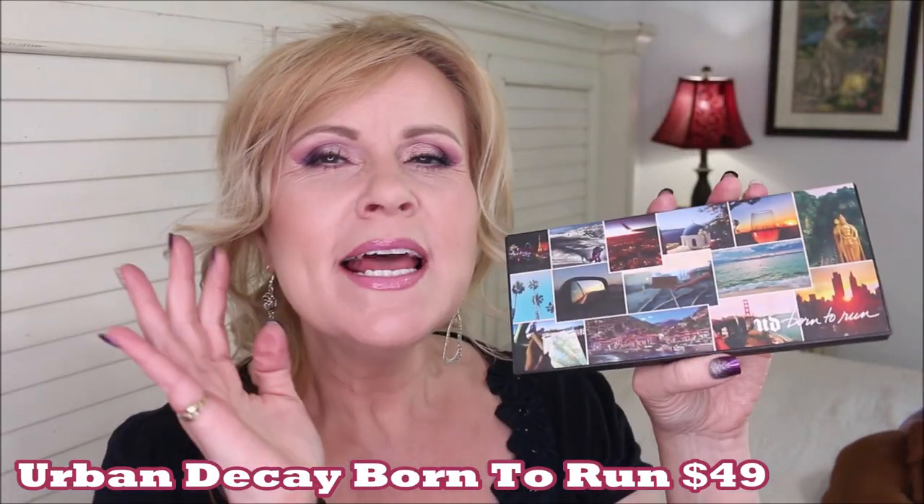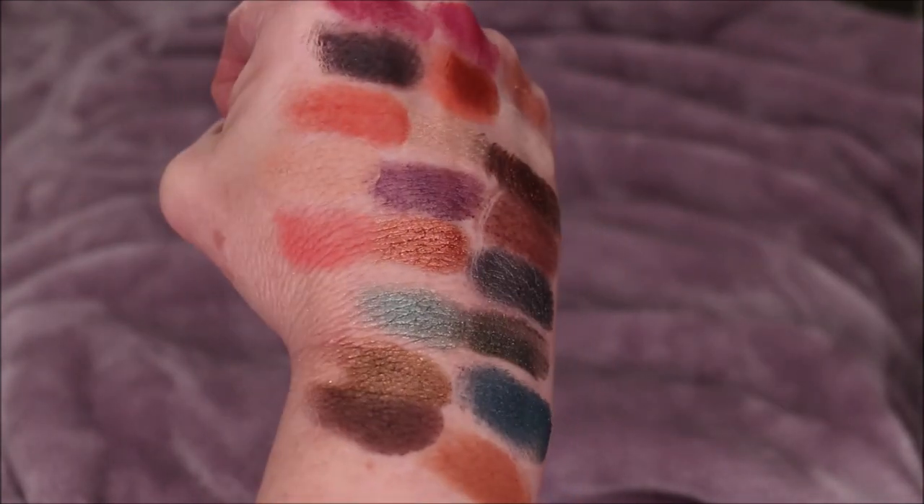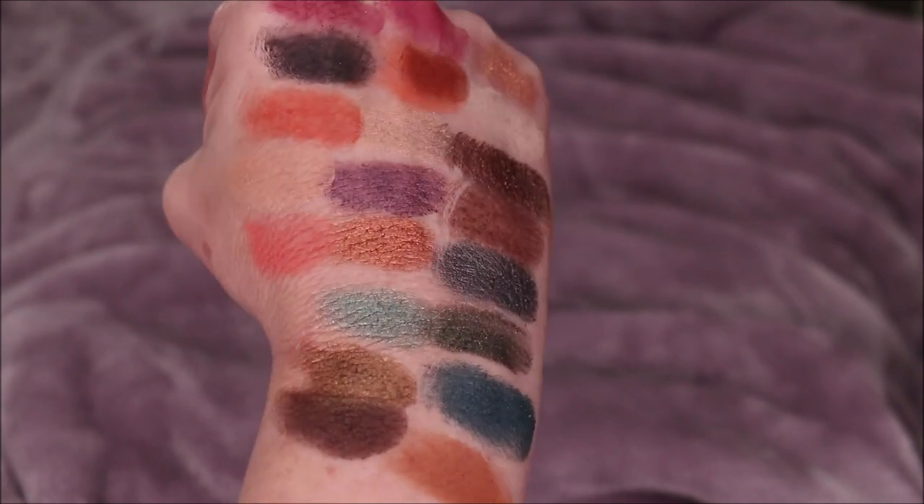Next up is the Urban Decay Born to Run palette. This came out several years ago but I've put it in my fall favorites for a really long time. This is probably a fan favorite for just about everybody who has ever tried Urban Decay shadows — because of the formula but also because of the color story. The packaging is so fun with pictures from all across the world on it, and inside it has a really great mirror that's the full length of the whole thing. The packaging is heavy duty — you'll have it for years with no wear and tear.